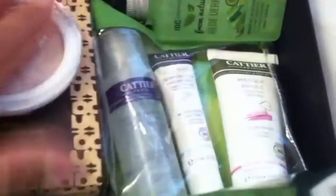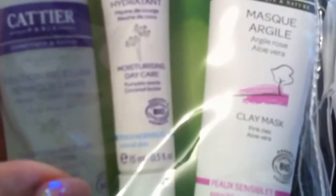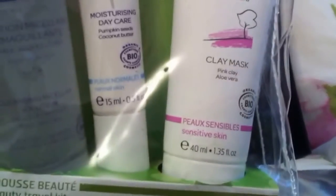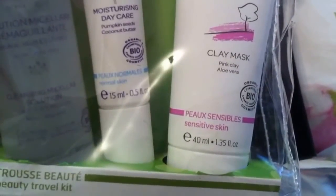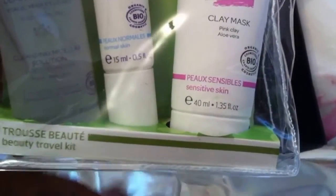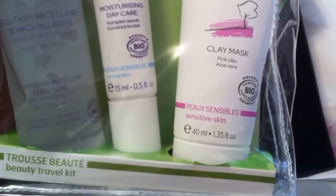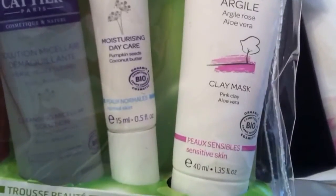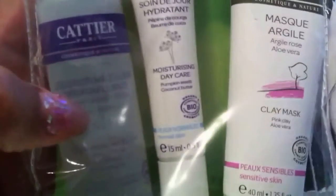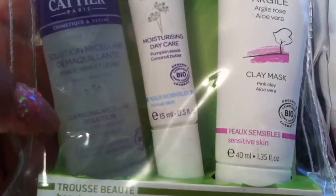Let me just show you the travel set from Katje. It's a French brand. Moisturizing daycare, cleansing micellar solution. A clay mask — pink clay for sensitive skin. That sounds very good. I'm definitely going to try this micellar water.